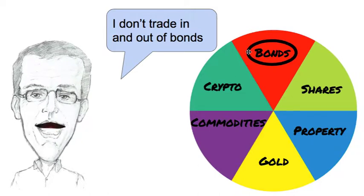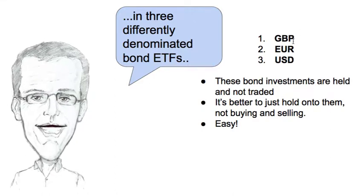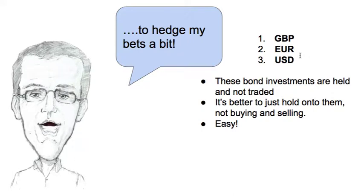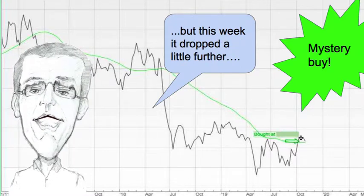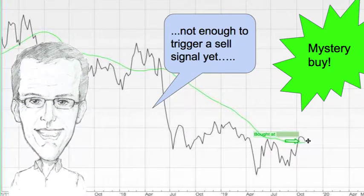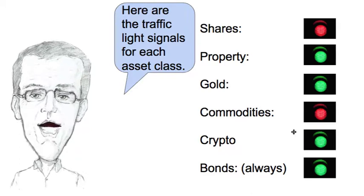I don't trade in and out of bonds as you probably know. I just remain invested in three differently denominated bond ETFs — one in British pounds, one in Euros and one in US dollars. It hedges my bets a little bit. Four weeks ago I made a mystery buy. It had risen above the green line. This week it's dropped a little bit further than the week before, but not enough to trigger a sell signal, so I'm staying invested for the time being. I'll let you know more about that in due course.